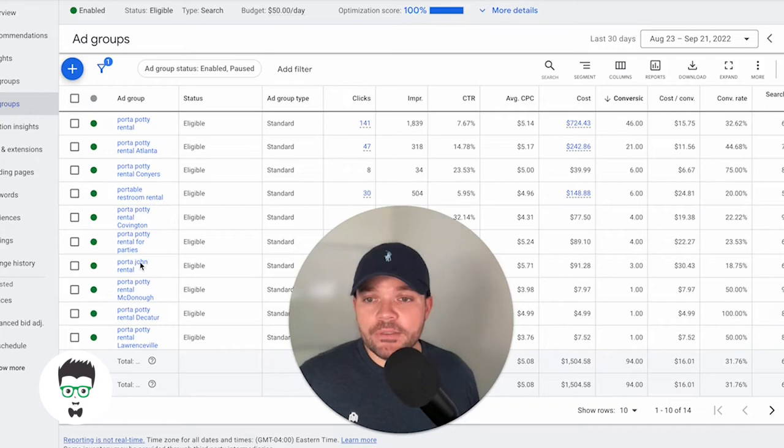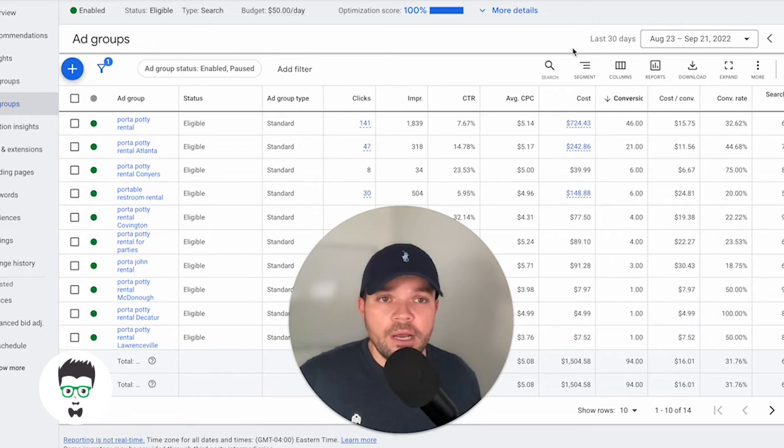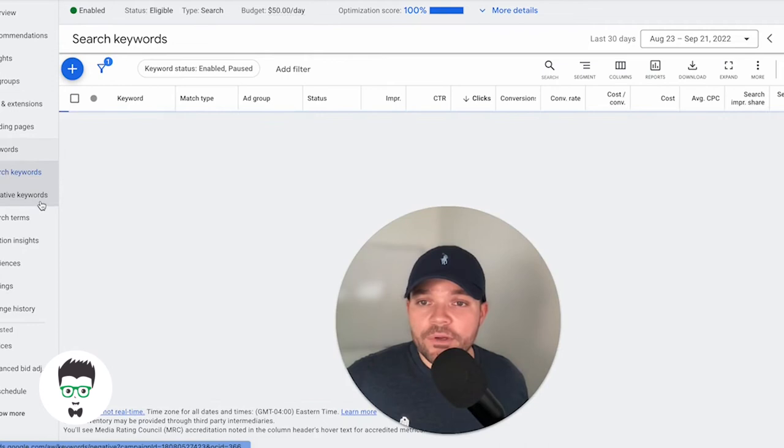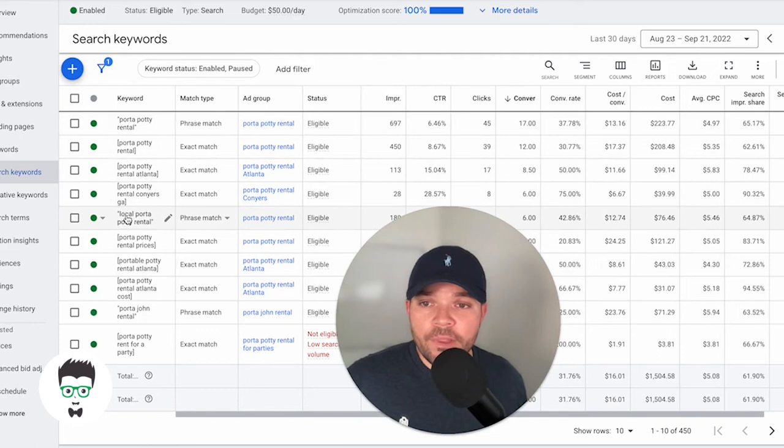These are driving the majority of the conversions here, as you can tell. Now let's take a look at the keywords we have going here. We have phrase match and exact match, as you can see. Port-A-Potty Rental, Port-A-Potty Rental Exact Match, Port-A-Potty Rental Atlanta, Port-A-Potty Rental Conyers, Georgia, local rental, Port-A-Potty, Port-A-Potty Rental.